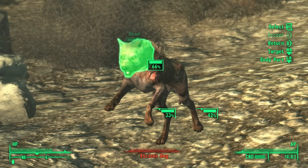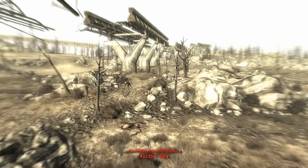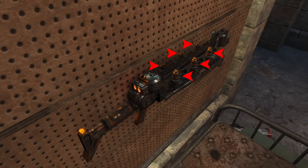Unlike conventional guns, which ignite propellant — i.e. gunpowder — to create an explosion that pushes a bullet forward, Fallout's Gauss weapons use a series of electromagnetic coils to accelerate an explosive projectile at incredible speeds.